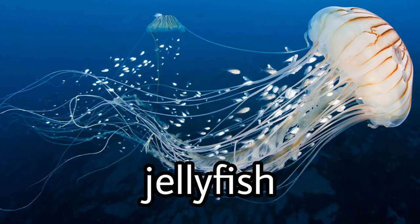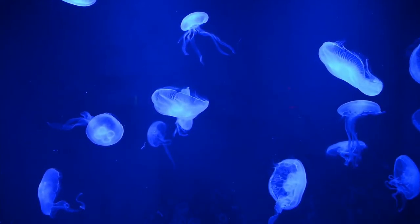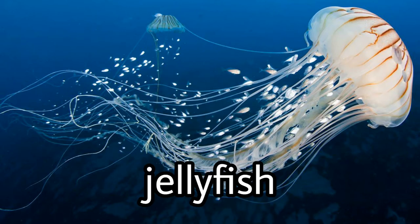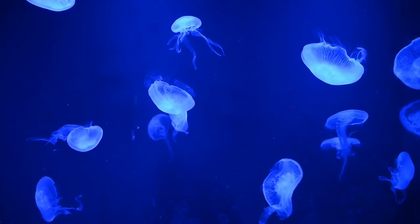Pulsing along on ocean currents, these jellyfish-like creatures can be found in waters both cold and warm, deep and shallow, and along coastlines too. Some jellyfish are clear, but others are vibrant colors of pink, yellow, blue, and purple. Some jellyfish produce their own light. Jellyfish have no brain, heart, bones, or eyes.